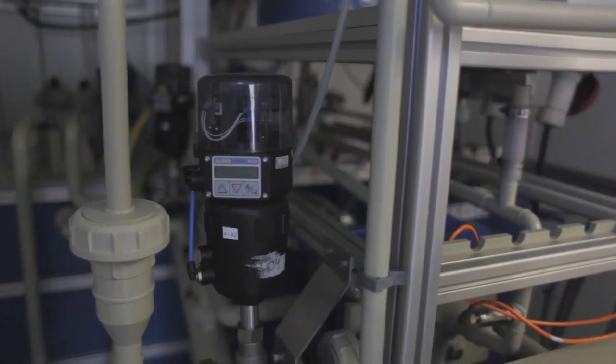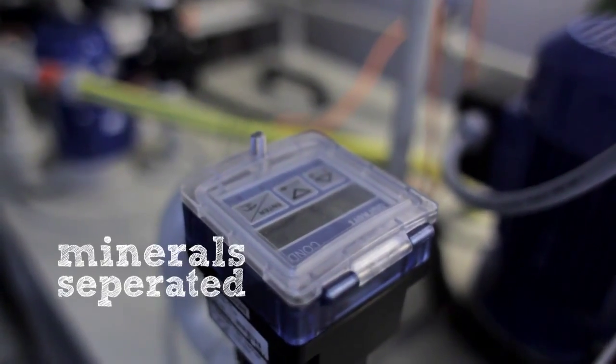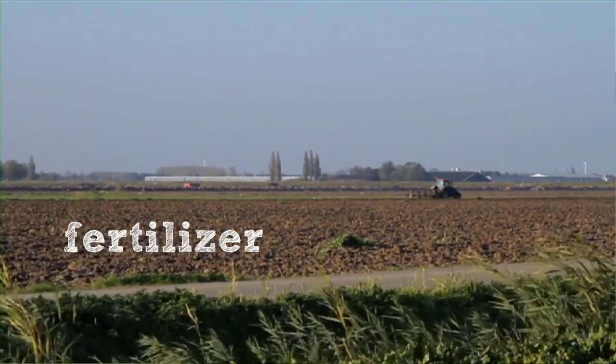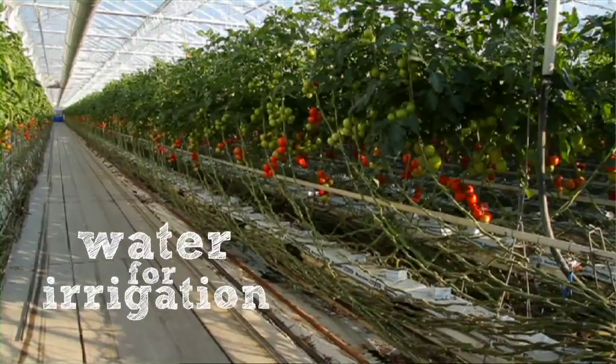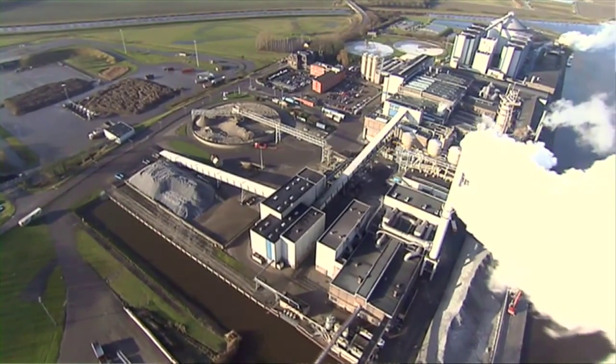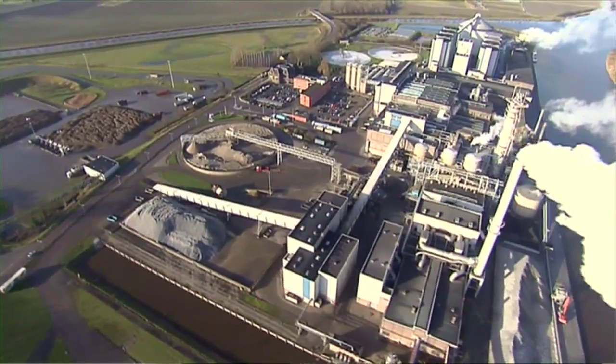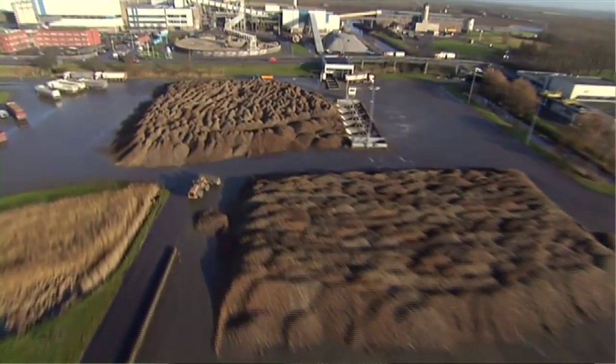What we have started is to look into the digestate that comes from the digester. We can get the minerals separated from the stream. The minerals can be used as fertilizer, and the water can be used as irrigation water in greenhouses. For the future, we see that when these kinds of pilots run well, we can scale them up and convert all the digestate into clean water and minerals.